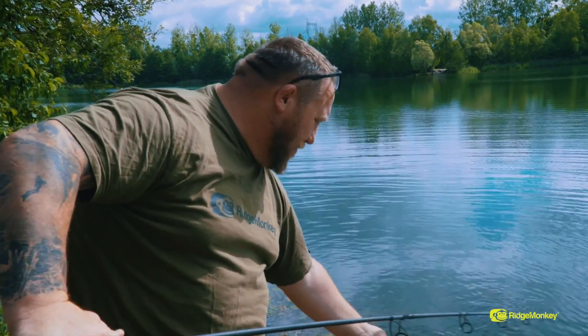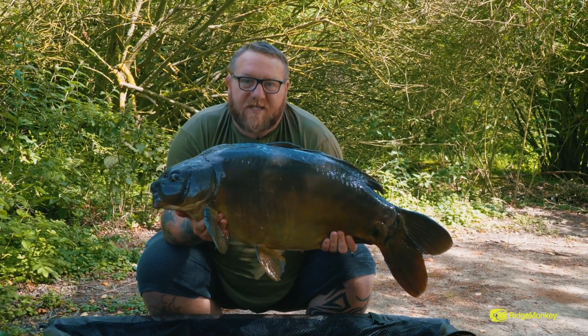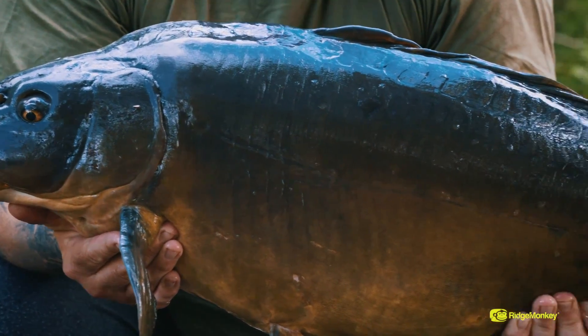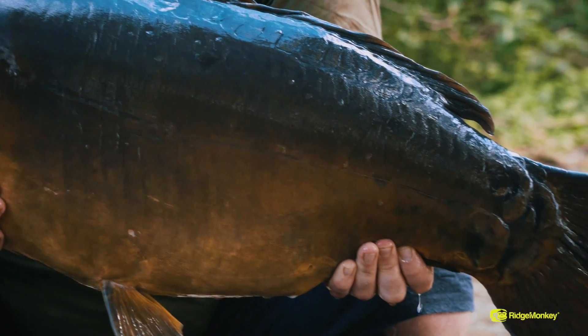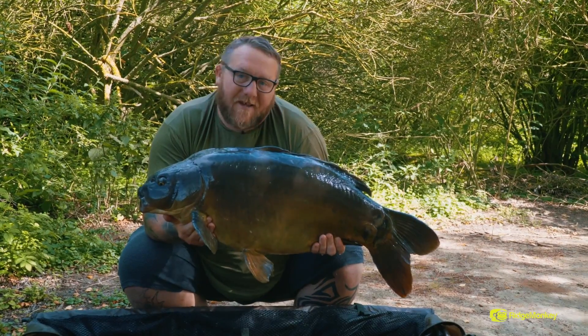Happy days — this one looks like quite a nice one. Well there we go — first half of a brace this morning. Absolutely over the moon with this one. 32 and a bit, bit of a parrot mouth, bit of a character. Nice and black. Good skills — let's get her back and show you the other one.